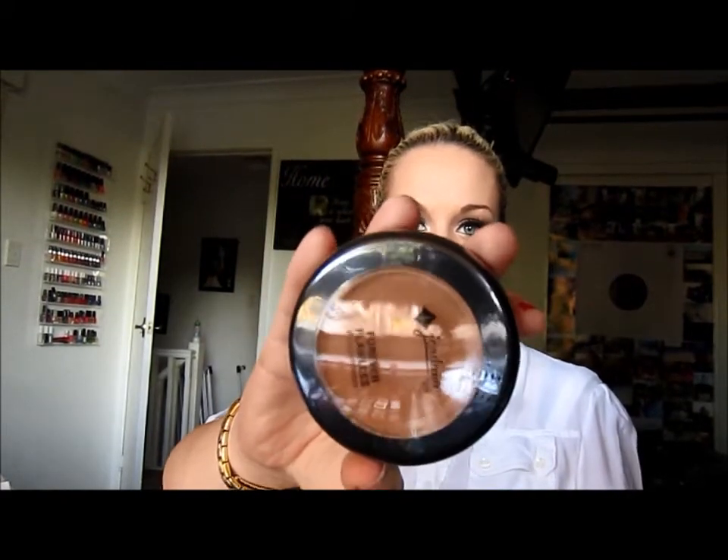I got a Jordana Forever Flawless Press Powder in Warm Amber. This is way too dark for me, obviously. I ordered this before I found my Models Prefer bronzer, so that's what this was meant to be for. I'll try it out as a bronzer too because you can never have too many bronzers.